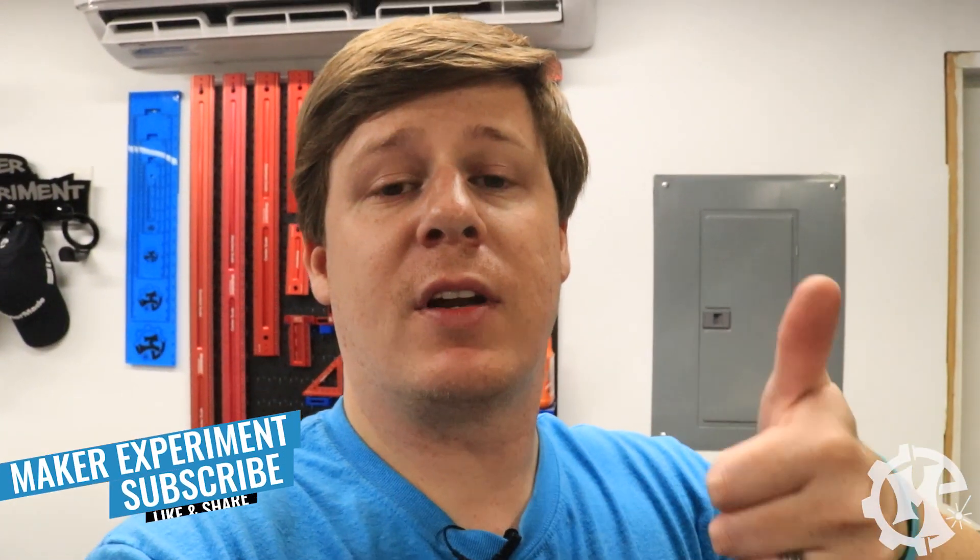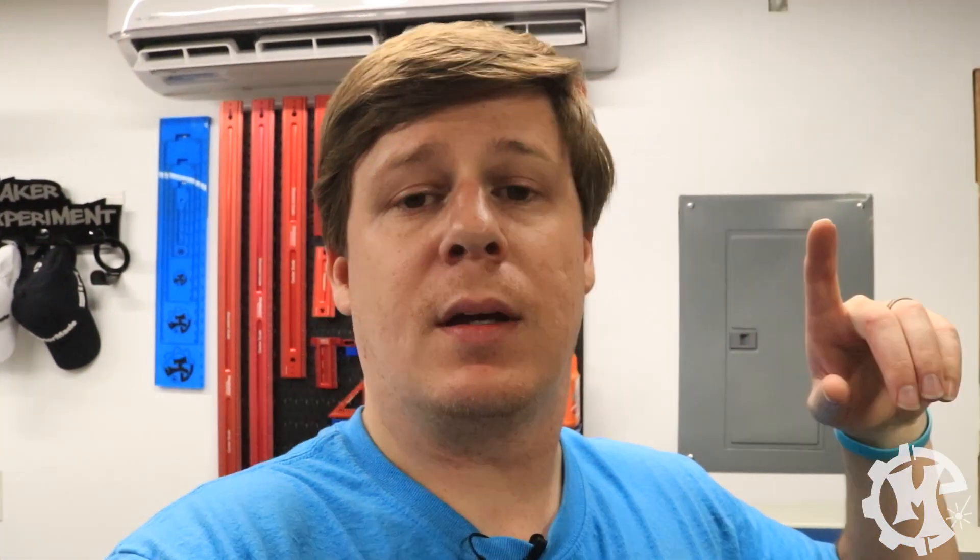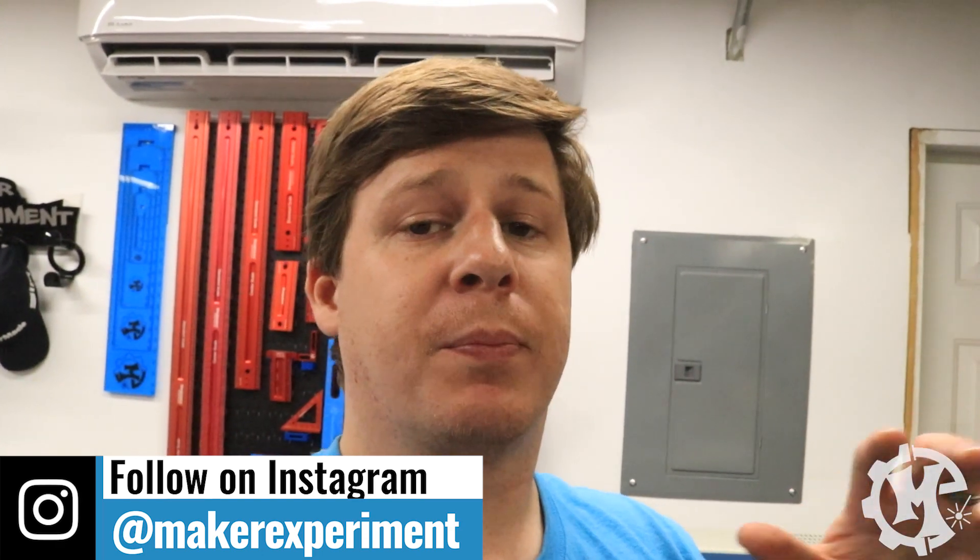That's going to do it for this video. If you have any questions, let me know in the comments below or send me a message on Instagram or through email. If you like this video, go ahead and give it a thumbs up and subscribe to the channel. I'm going to be coming out with more videos on this machine as well as my other machine over the next few months. Be sure to turn on notifications so you know when new videos come out, and follow me on Instagram at Maker Experiment where I'll be sharing pictures and answering questions. I hope you enjoyed it and I'll see you in the next one.